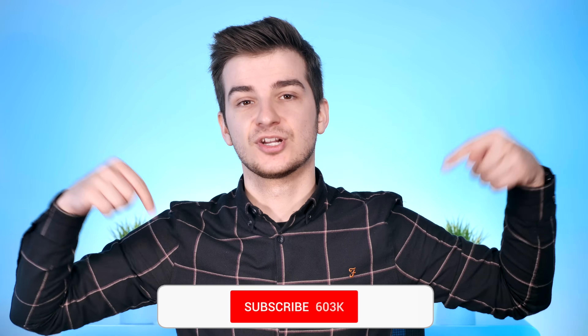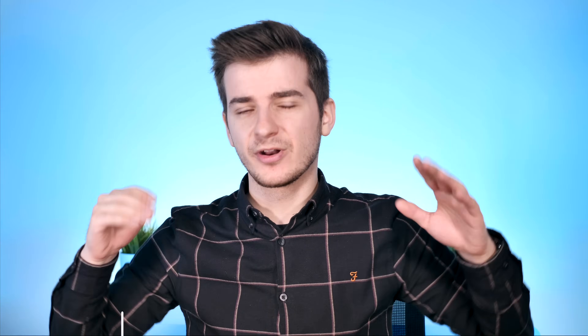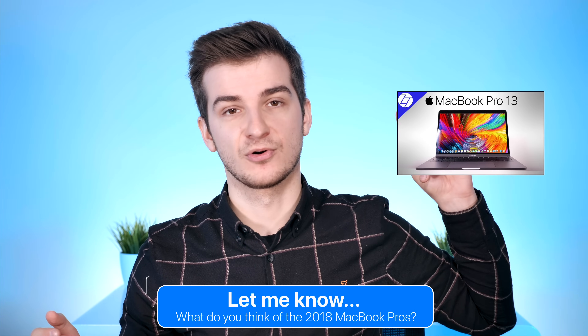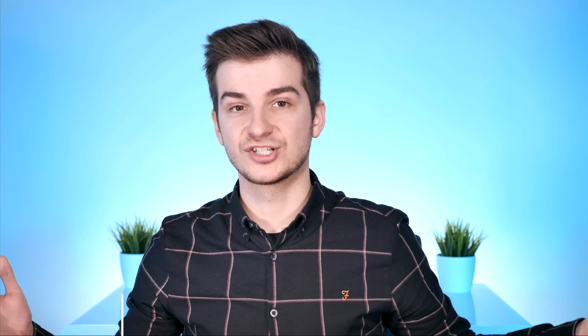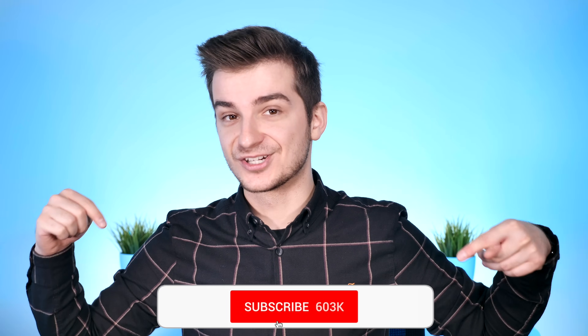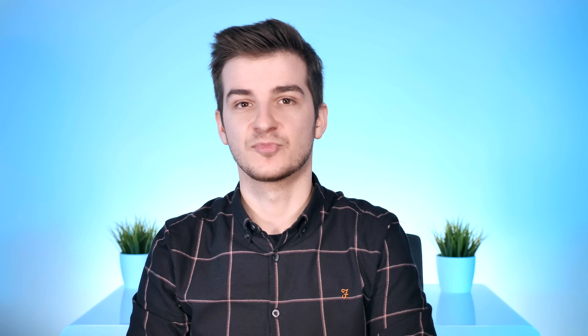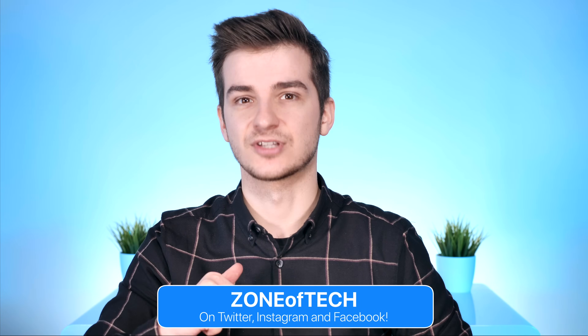Hopefully you all enjoyed my full six-month review of the 2018 MacBook Pro 15-inch models. Definitely subscribe and hit notifications if you're new to the channel and want to see more in-depth reviews and tech videos. Let me know in the comments if you made it to the end and what you think about the 2018 15-inch MacBook Pro. Check out the 2018 13-inch MacBook Pro review linked here. Thank you for watching — I'm Daniel, and I'll see you guys in the next video.